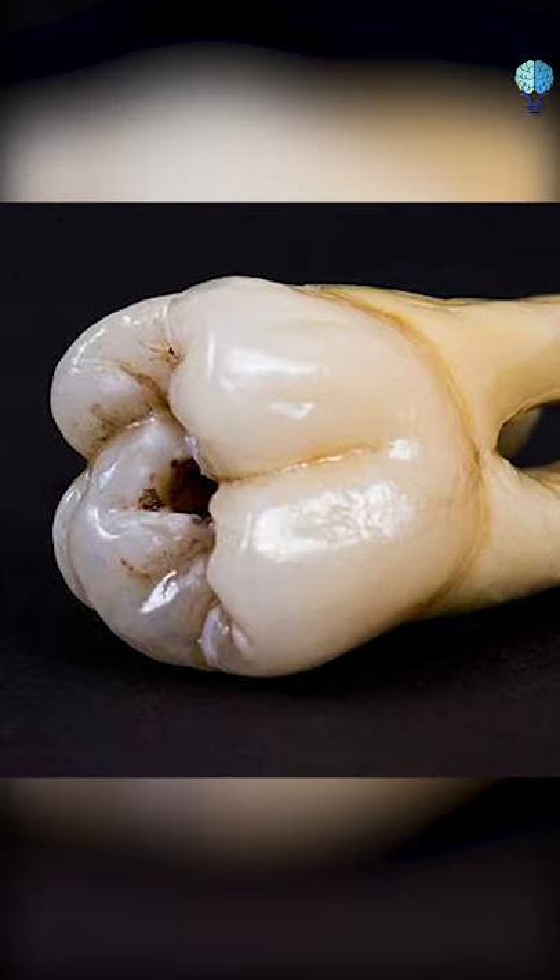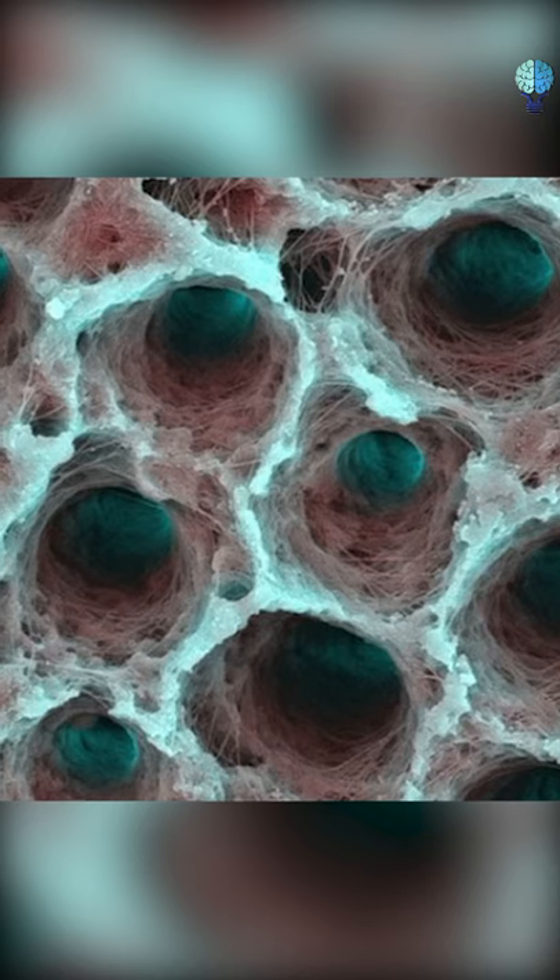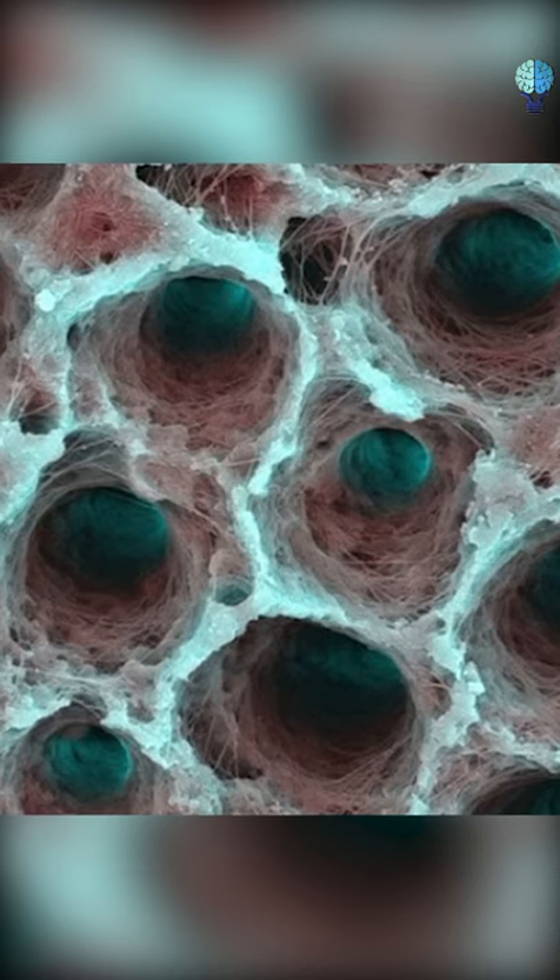Human tooth in the earliest stage of decay. This image of a piece of demineralized tooth was taken with a scanning electron microscope.